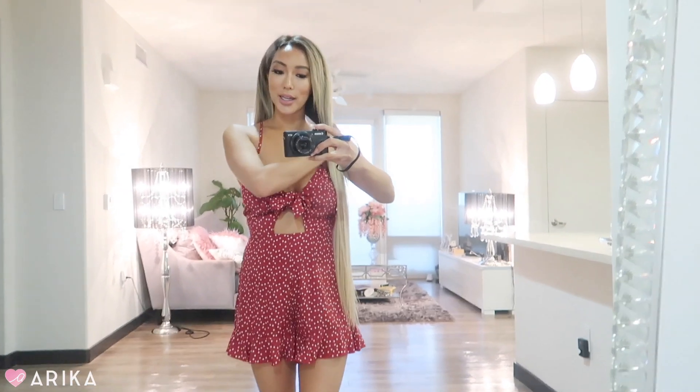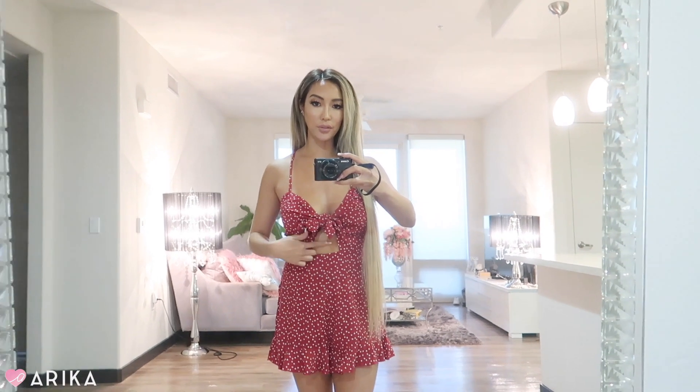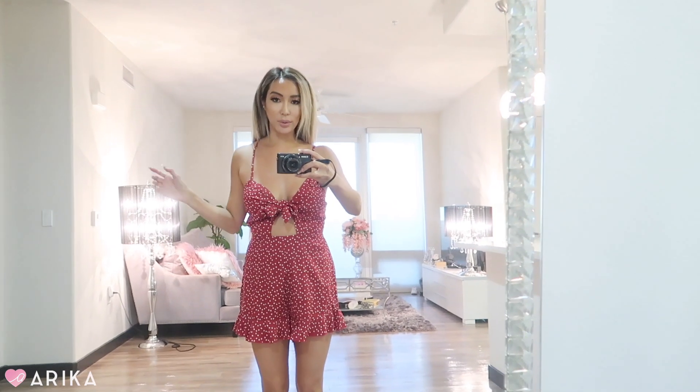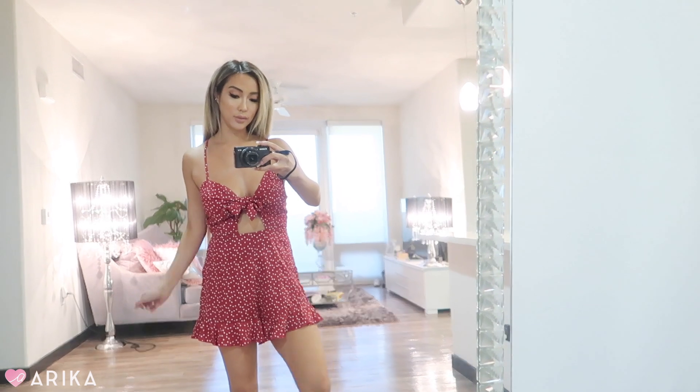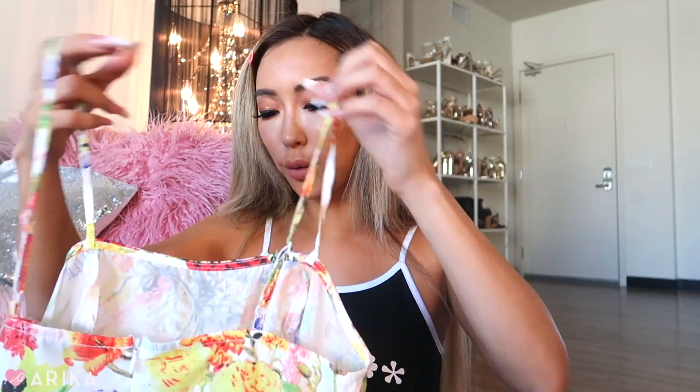This is another romper I actually thought was a dress — it is so cute. Everything on it is a heart print, it's a tie-front, I love the little cutout, and the ruffle detail is so cute and very girly. It fits really well but it's comfortable — not super hip-hugging, but not loose loose either. I love this romper and I want to wear it maybe tomorrow for a lunch date with my friend.